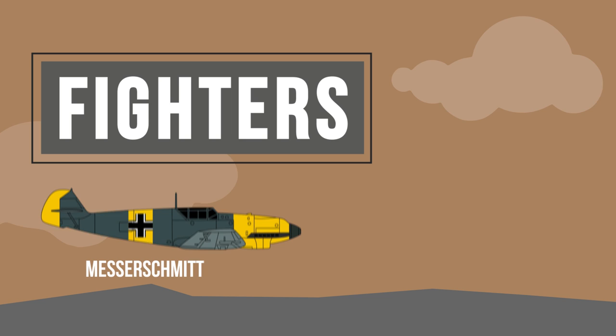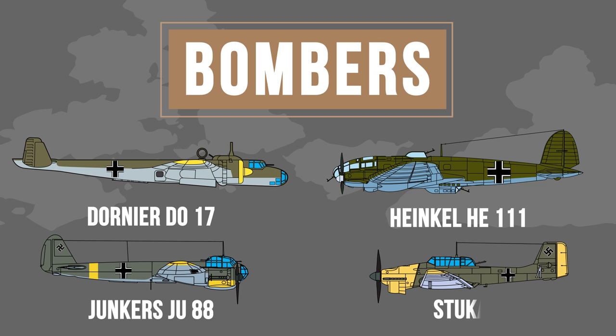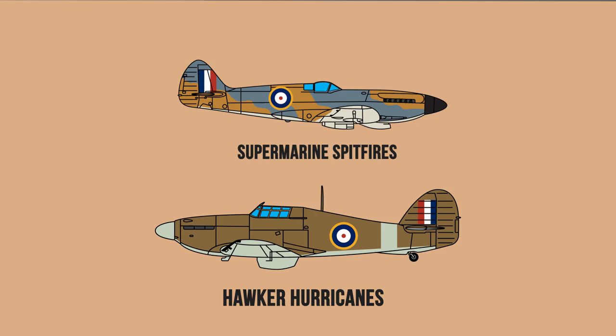They had a whole other thing coming. For fighters, the planes facing off were Germany's Messerschmitt BF-109s and 110s. For bombers, they used the Dornier DO-17s, Heinkel HE-111s and Junkers JU-88s. They also used Stukas for dive bombing. On the English side, it was a mix of Supermarine Spitfires and Hawker Hurricanes, although contrary to popular belief, the latter did most of the heavy lifting.